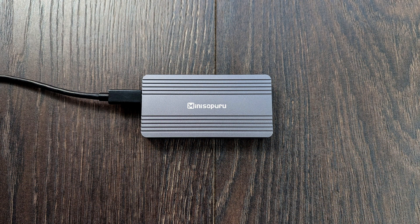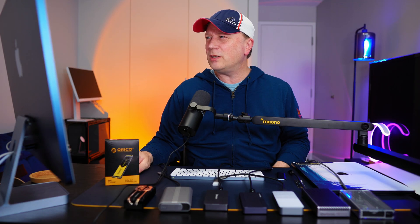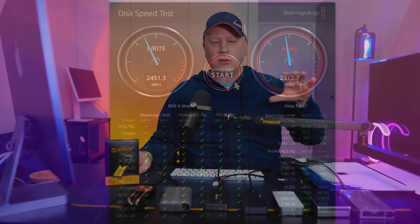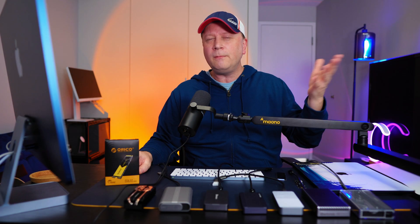Next is the Mini Superu 40 gigabit per second M.2 drive enclosure — a slightly older one I got about a year ago. It's $79, with an 11% discount plus a $10 coupon. With the same drive I got a little bit slower: 2551 MB/s on writes and 2812 MB/s on reads. That's about 500 MB/s slower on writes and around 200 MB/s slower on reads compared to the top performers.